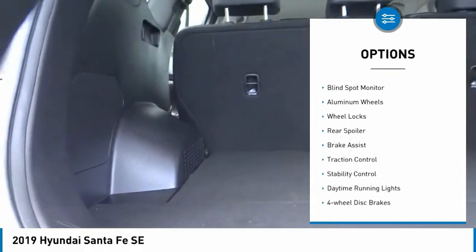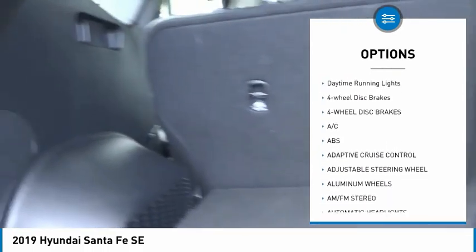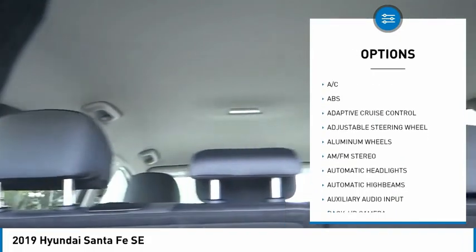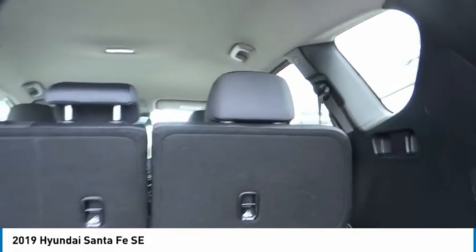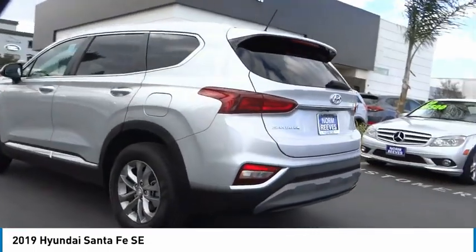Tire pressure monitor, blind spot monitor, aluminum wheels, wheel locks, rear spoiler, brake assist, traction control, stability control, daytime running lights, four-wheel disc brakes. This beauty will make even your house keys jealous — drive it today!